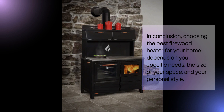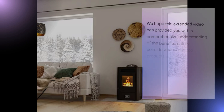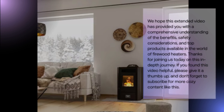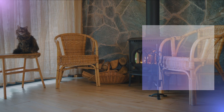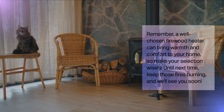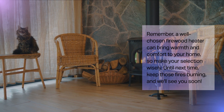In conclusion, choosing the best firewood heater for your home depends on your specific needs, the size of your space, and your personal style. We hope this video has provided you with a comprehensive understanding of the benefits, safety considerations, and top products available in the world of firewood heaters. Thanks for joining us today. If you found this video helpful, please give it a thumbs up and don't forget to subscribe for more cozy content like this. Remember, a well-chosen firewood heater can bring warmth and comfort to your home, so make your selection wisely. Until next time.